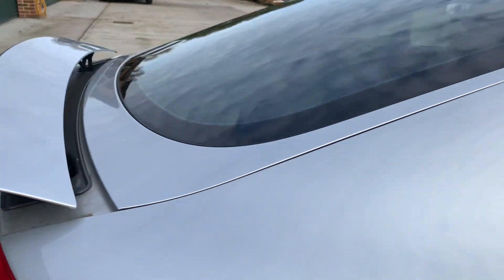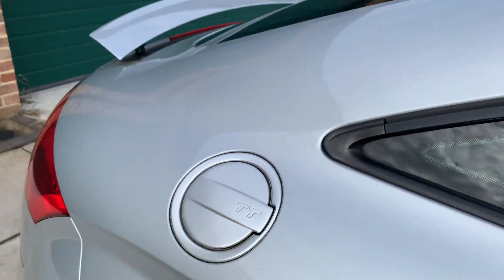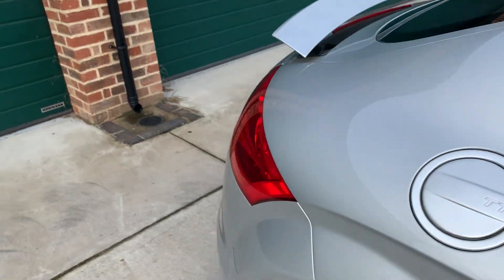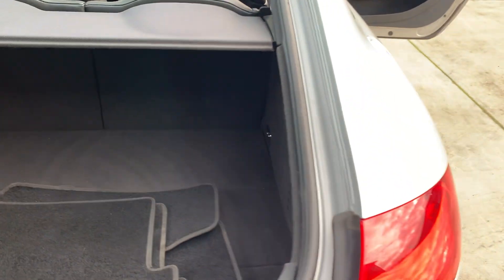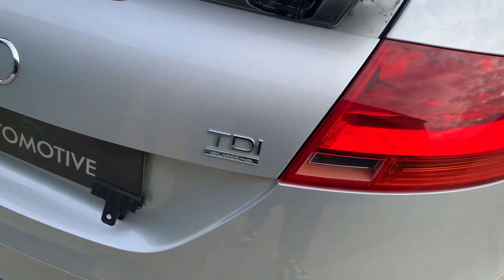I'll show you the boot as well. It's got the appropriate carpet mats. The boot is a lovely area — quite spacious, especially for what it is. There's a double load cover as well. TDI Quattro.